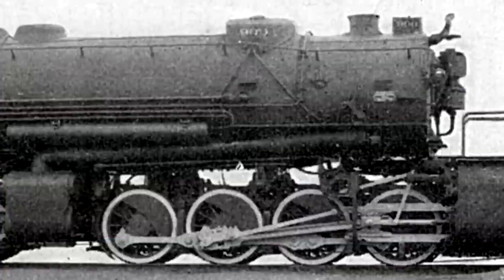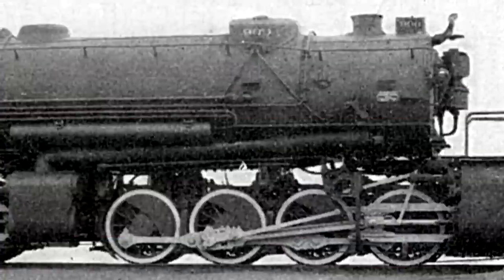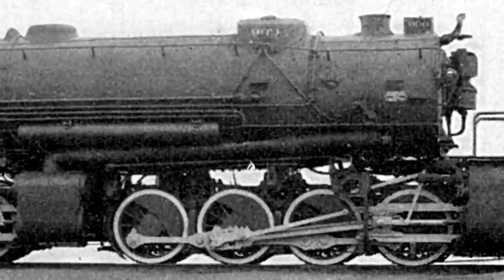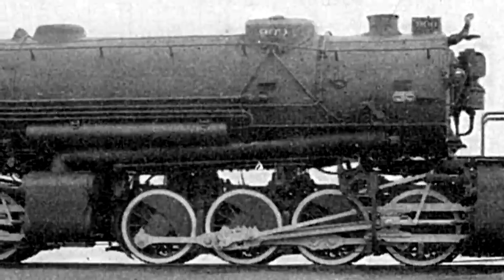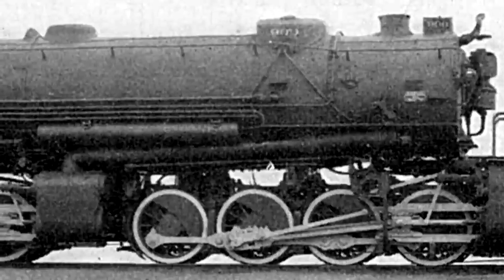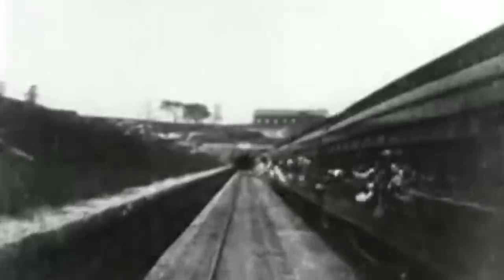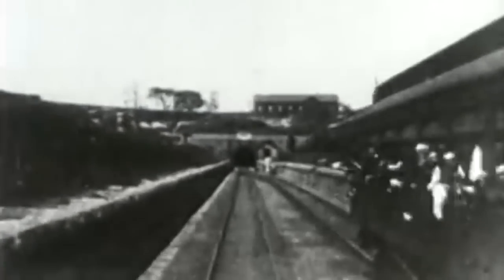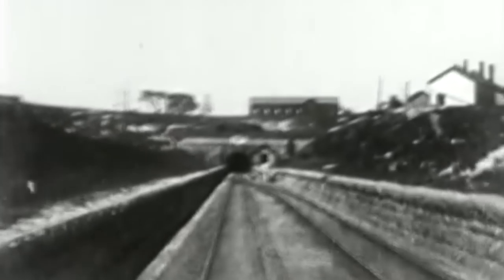But the USRA standard type 2-8-8-2 is a little unique. This was built during a very weird time in American railway history. There was one time where the railroad system in America was completely nationalized — and I'm not talking about Amtrak, that's just for passenger service, I mean everything. And that was during World War I. All the lines were under the control of the United States Railroad Administration at the time, and that administration began issuing standard types to the various railways in order to improve efficiency. This is one of them.